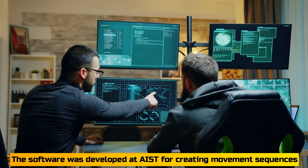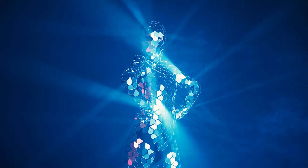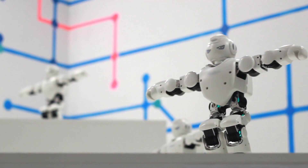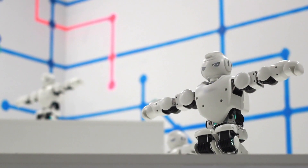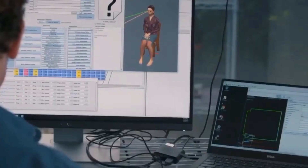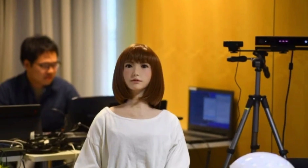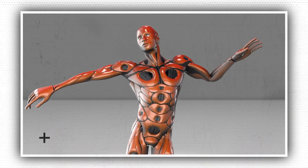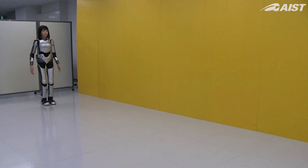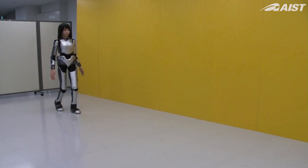The software was developed at AIST for creating movement sequences. The robot's ability to transition from one pose to the next is verified by the software. If one of the joint's angular velocity or range exceeds the maximum values, the software adjusts the pose to make it possible to execute. The robot's stability is also monitored by the software. It checks that the waist trajectory won't cause instabilities, and that the foot trajectories will result in enough contact with the floor when it generates a trajectory between two key poses.